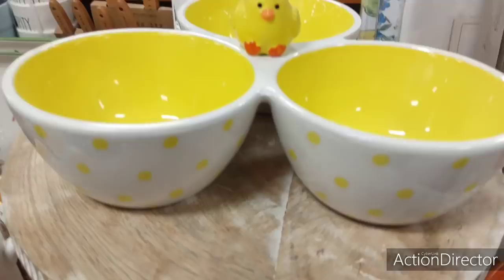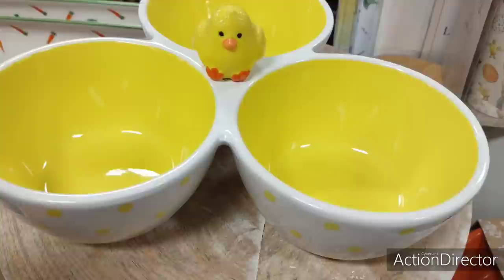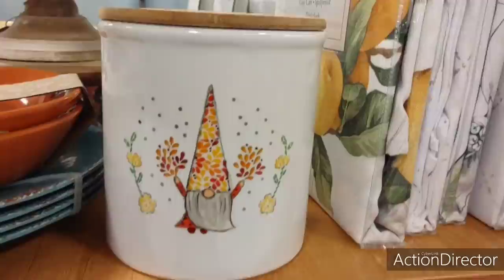Look at this cutie — very Easter yellow, is what I call it, with the polka dots. That's adorable. This is going to be $12.99 for that.